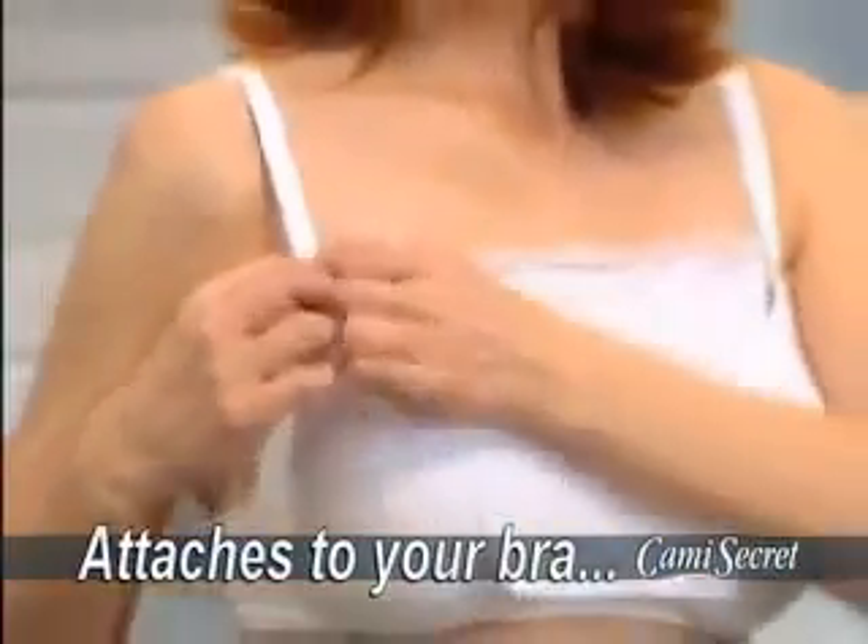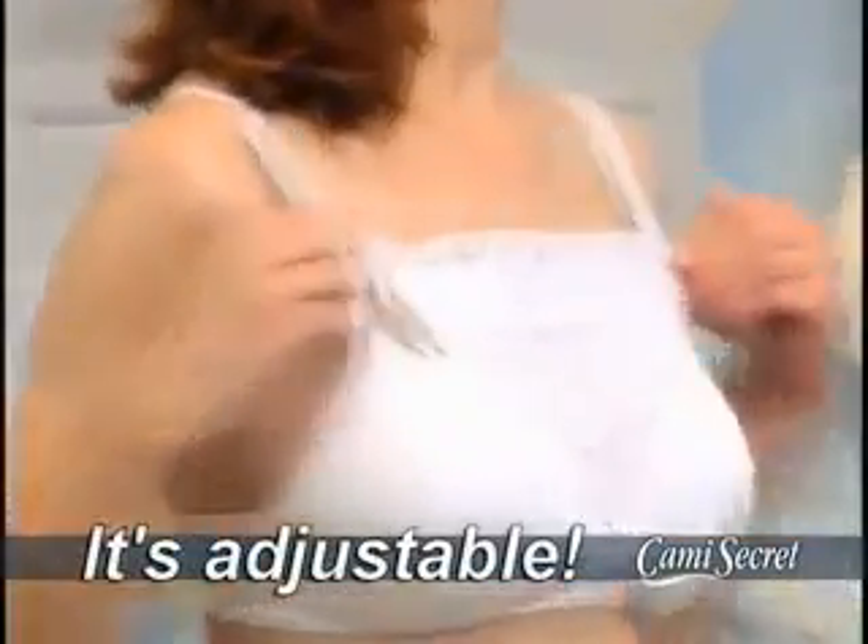Watch closely, because here's the real secret: it's designed to attach quickly and easily right to your bra straps. You can even adjust your Cami Secret up or down, so you can decide just how much cleavage you'll show.